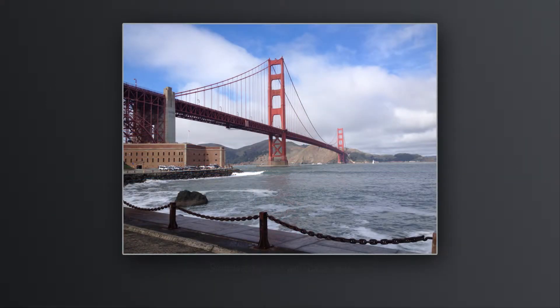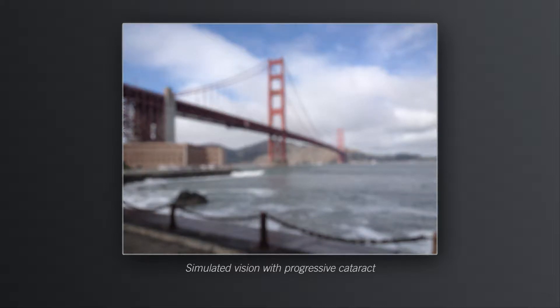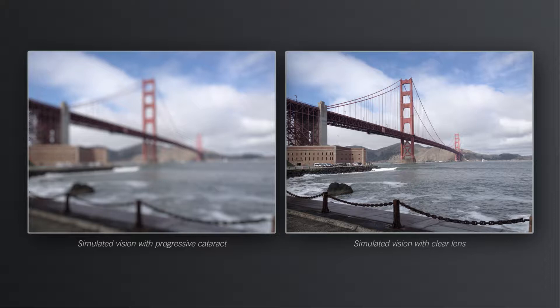Compared to vision with a clear lens, your vision with a cataract may look fuzzy and colors might be muted. These visual disturbances from cataracts are progressive, and when they become bothersome or limit your daily activities, it's time to consider treatment.